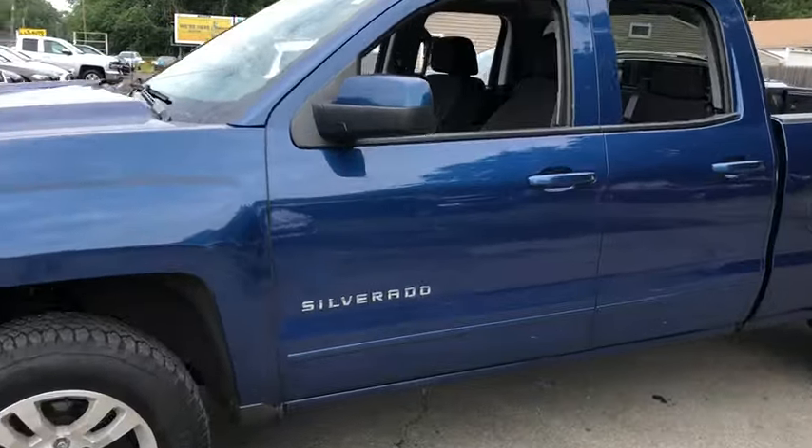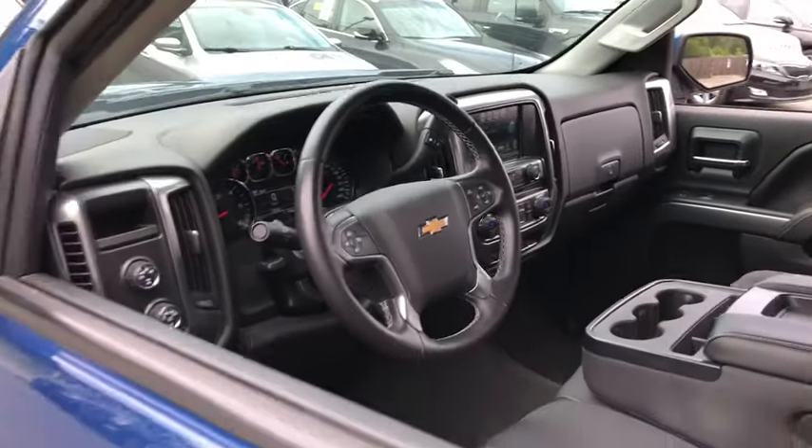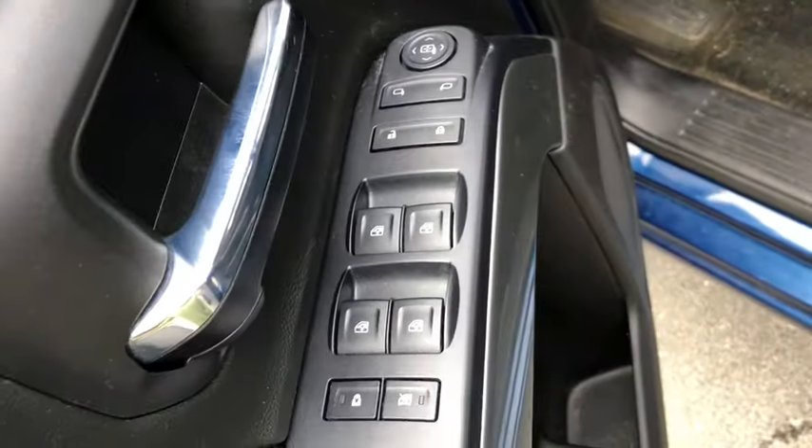The impressive interior is simply another reason that the Chevy Silverado is a top choice among truck buyers. This vehicle has less than 30,000 miles.